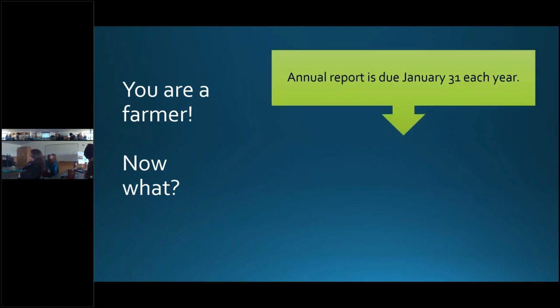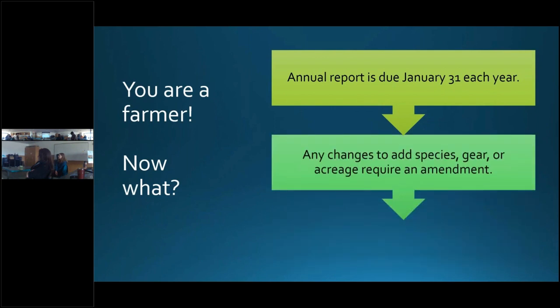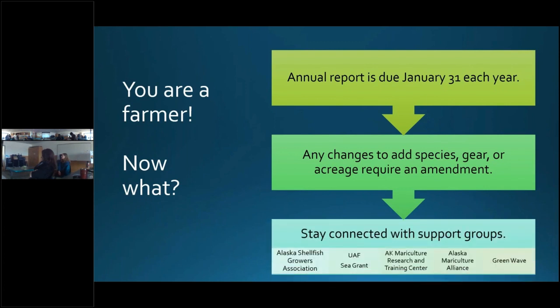Once in operation, an annual report needs to be filed by January 31st of each year. The annual report is required even if no activities were conducted during the operation year. This is how DNR and Fish and Game assess if you're meeting regulatory criteria to improve productivity or meet the DNR commercial use requirements. Annual reports are also used for determining if a renewal will be granted after 10 years. If you want to add species, gear, or acreage, you will need to amend your Fish and Game operation permit and possibly your DNR lease. Keep in touch with various farmers and support groups to share ideas, promote farm-to-table sales, or learn about funding opportunities.